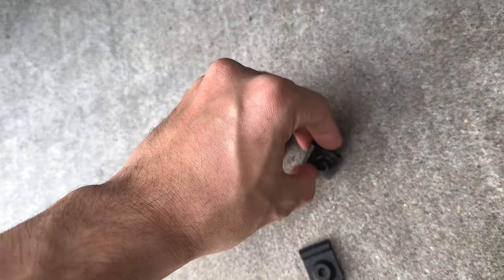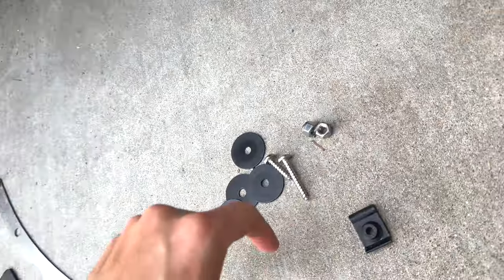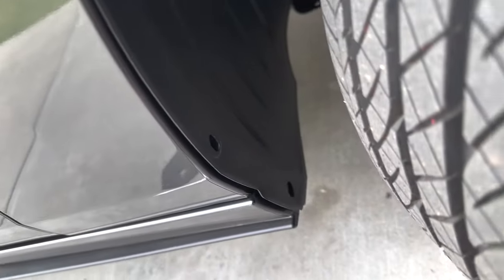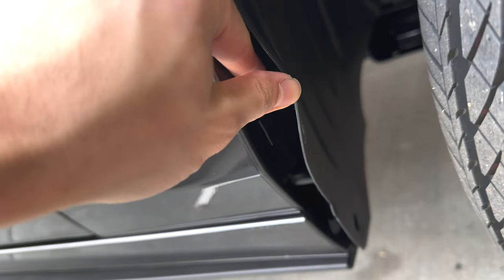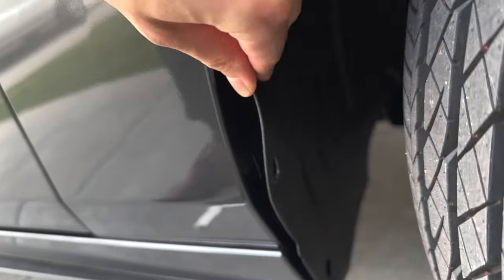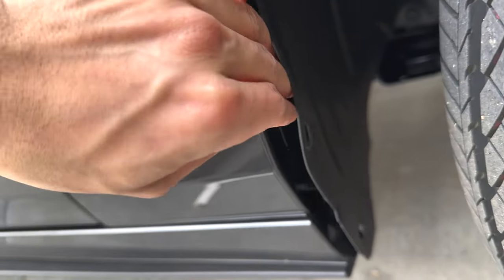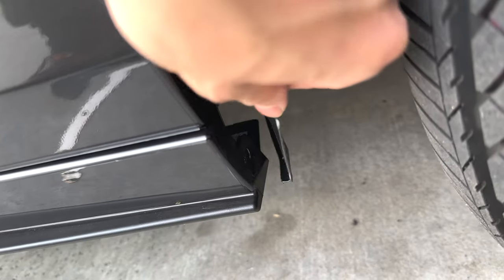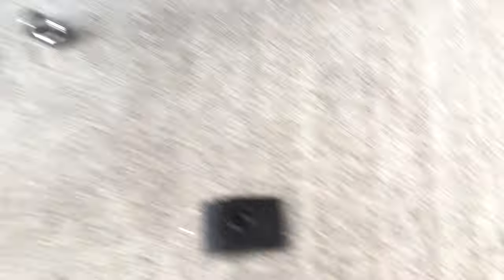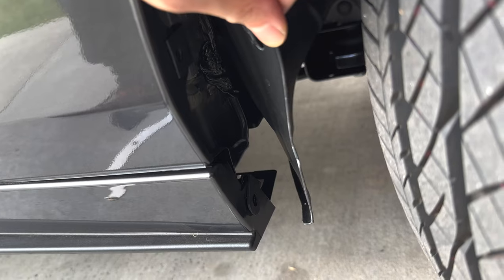First step is to remove the two fasteners. They provide two clips: a U-clip and a poly clip. The U-clip goes on the very top — you'll have to pry the liner back — and the poly clip goes on the bottom. The poly clip takes a little force, but that's how it mounts.